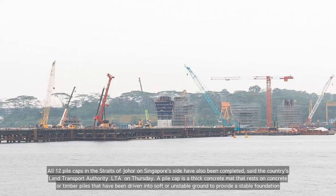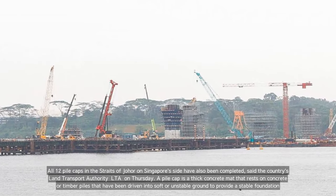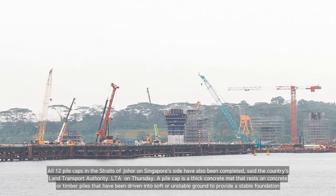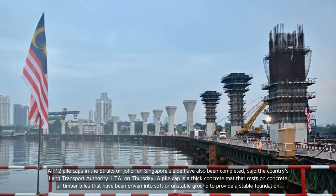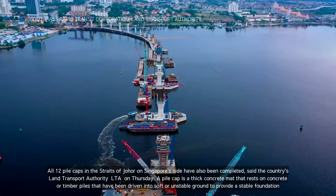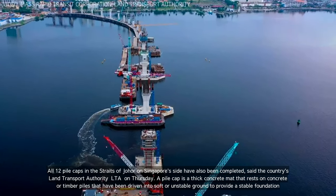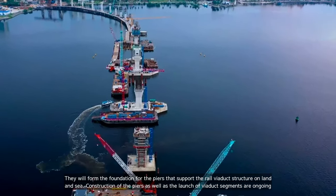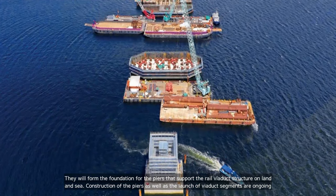All 12 pile caps in the Straits of Johor on Singapore's side have also been completed, said the country's Land Transport Authority LTA on Thursday. A pile cap is a thick concrete mat that rests on concrete or timber piles driven into soft or unstable ground to provide a stable foundation. They will form the foundation for the piers that support the rail viaduct structure on land and sea.